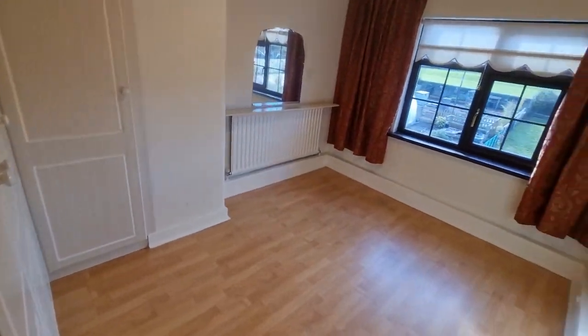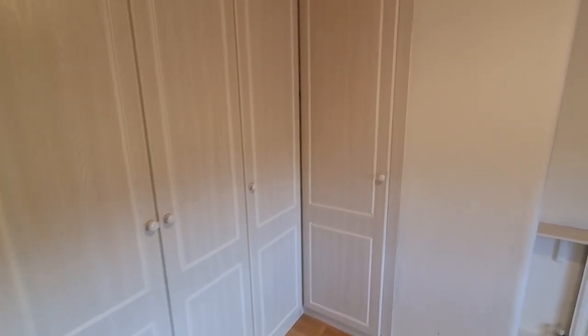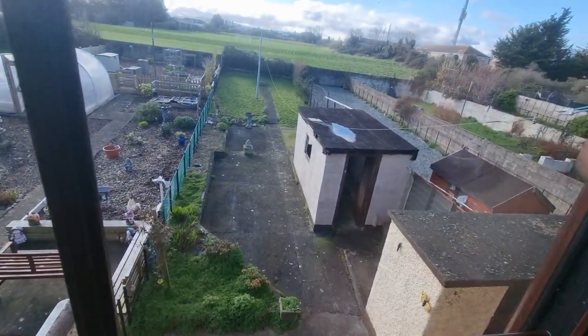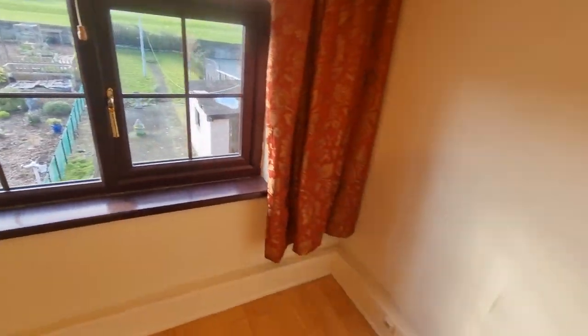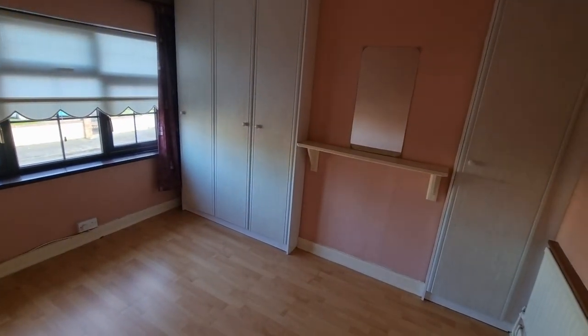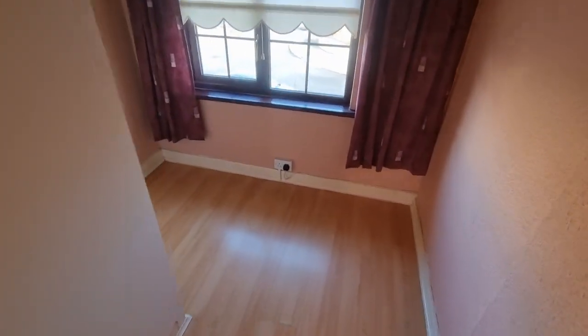The back double bedroom has good fitted wardrobes, even shelved, and there's double hanging space there also. That's the garden again, overlooking the grounds of St. John's. Laminate flooring. This is the main bedroom divided into two — this bedroom has laminate flooring and fitted wardrobes, and this room also has fitted wardrobes.